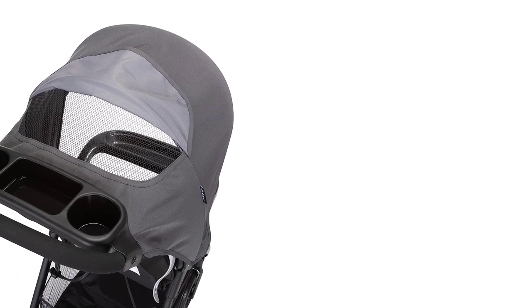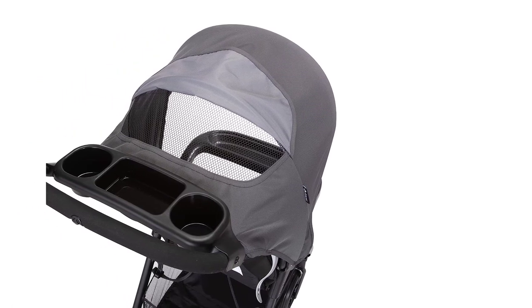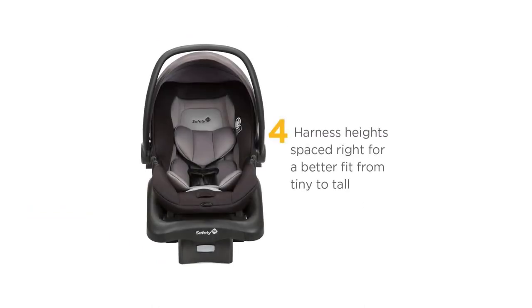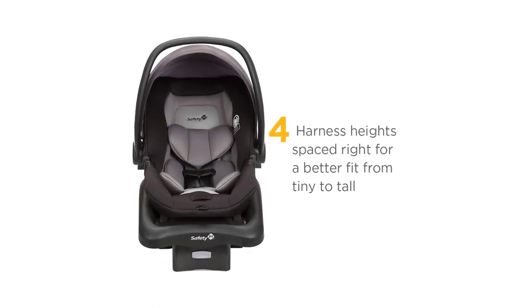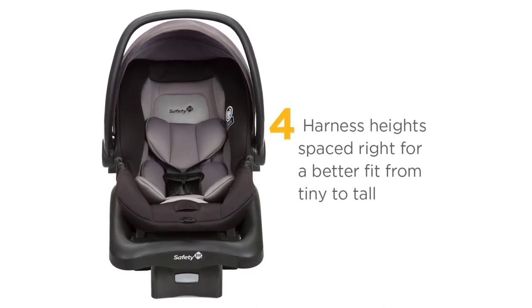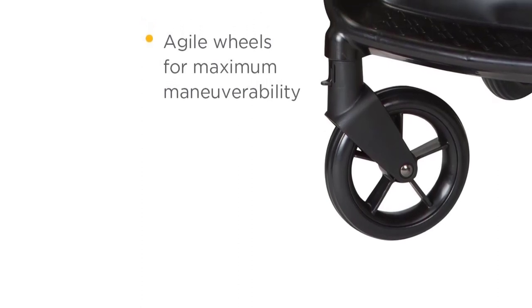A five-point safety harness keeps children up to 50 pounds in stroller mode, or up to 35 pounds in car seat mode, safe and secure, with adjustable harness heights to provide a customized fit. This JPMA-certified travel system exceeds ASTM standards for safety and includes a one-year limited warranty.